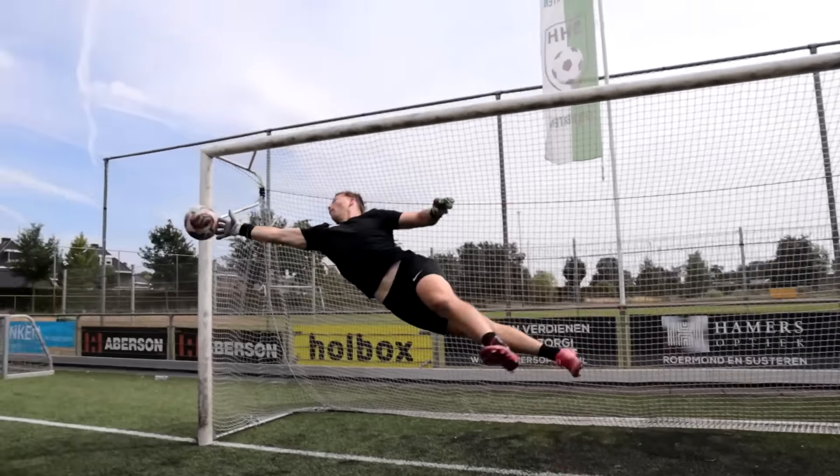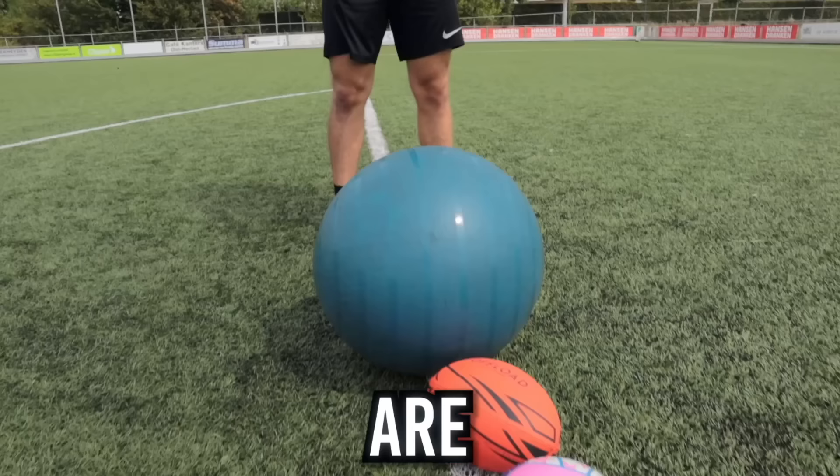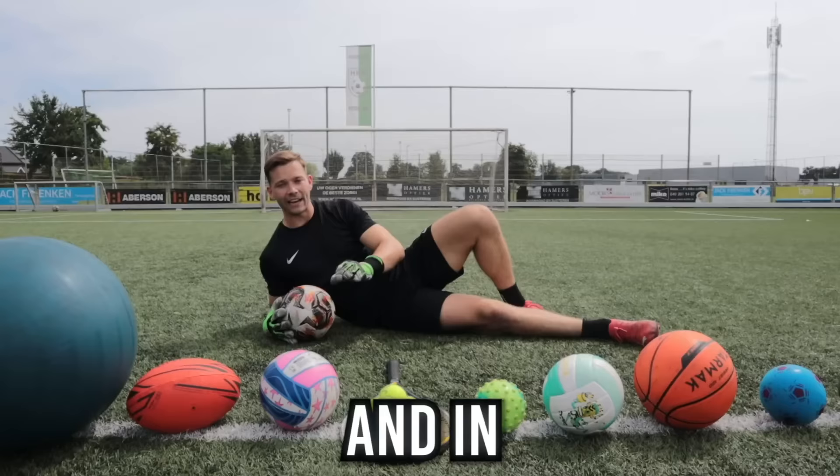I'm a goalkeeper and these are all different types of balls. In today's video we're gonna find out if I can stop them all. First we're gonna take a couple shots with the normal football as a control test to see how many out of 10 I can save.